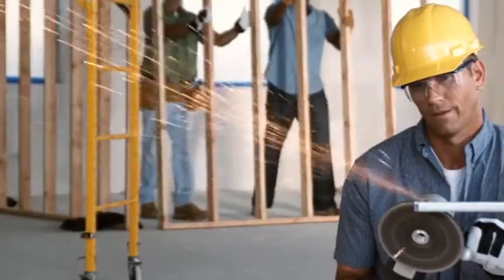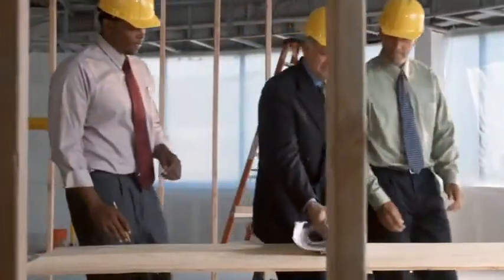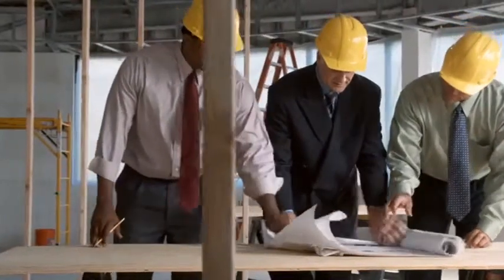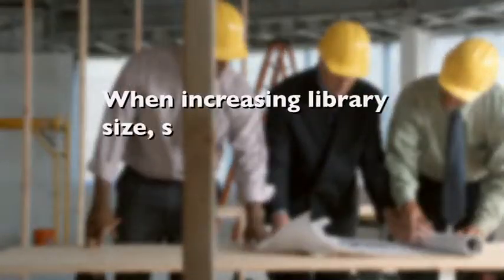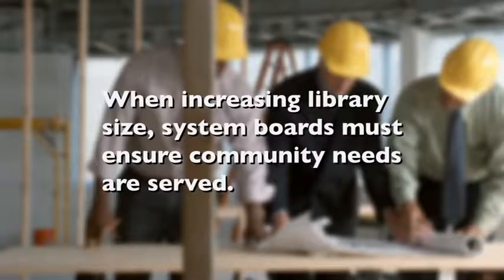Several important elements should be considered to ensure that the building will serve your community's needs well into the next several decades. If a library is a system member, the Pennsylvania Code, Title 22, Section 141.24 G, places responsibility on the system board to review and approve plans for construction, remodeling, or enlargement of units in the system to confirm that the units fulfill the needs of the areas served.